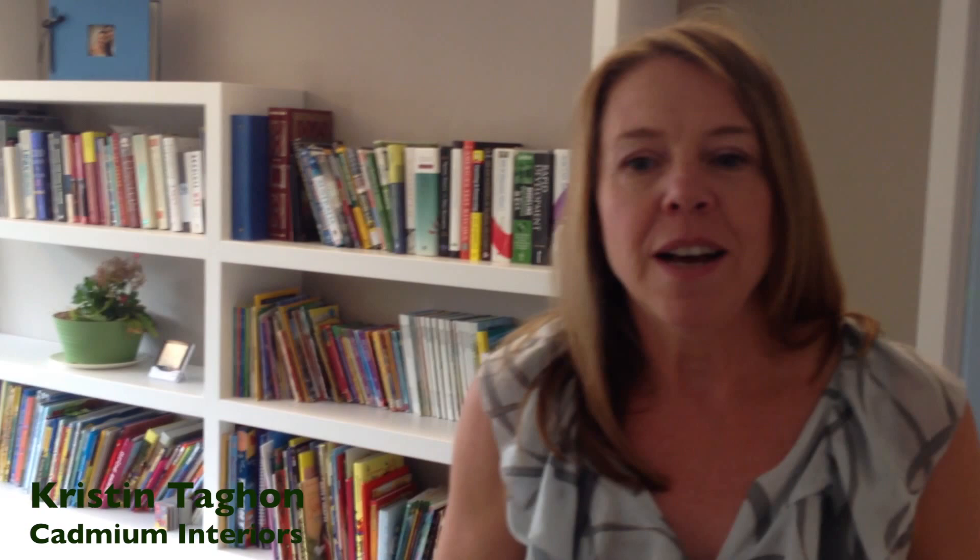I'm here with Kristen Tagan with Cadmium Interiors, and she did the interior design for the home. She worked on bringing in no-toxin, no-VOC furniture, rugs, and window treatments for this home, since it's a healthy home initiative. They wanted to make sure that it was healthy for the kids to live and breathe.